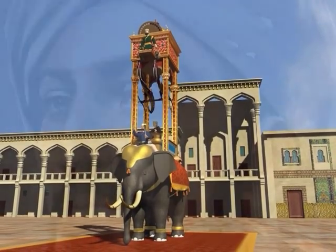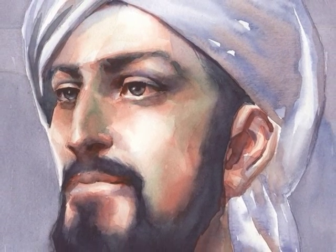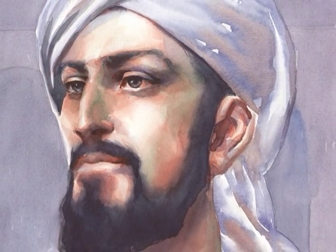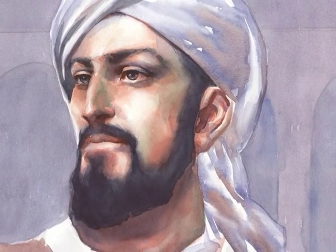This ingenious device is the work of Badi al-Zaman Abdul Ez ibn Ismail ibn al-Razaz al-Jazari, who was a Muslim engineer who lived north of Baghdad under the Ayyubi dynasty, shortly after Saladin the Magnificent.